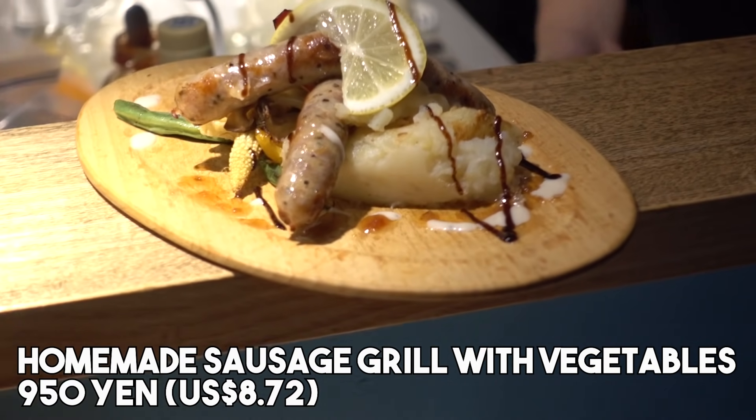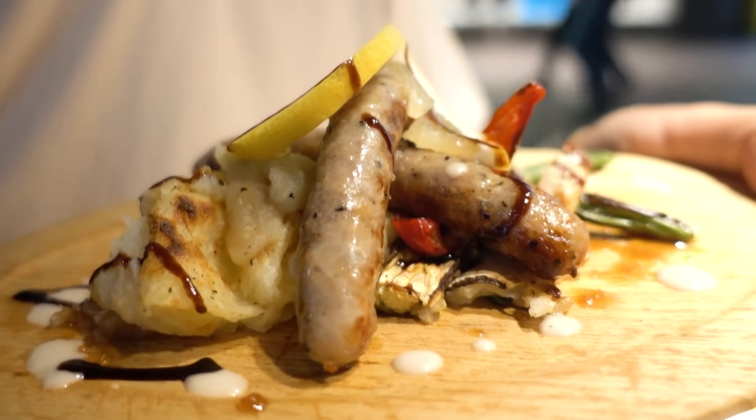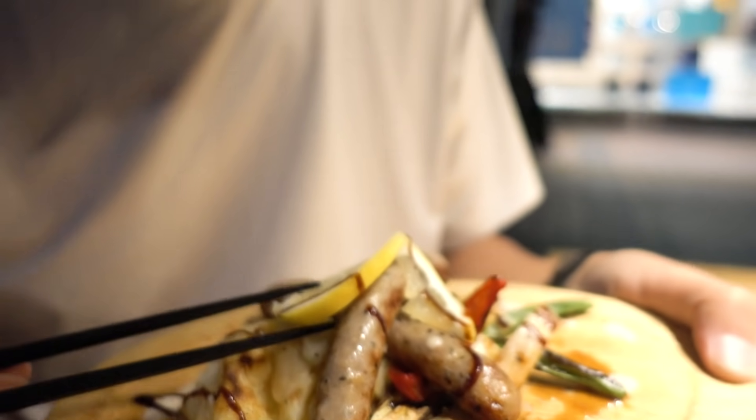The next one is homemade sausage. It's not just sausage — I expected just sausage, but it's a plate with potato, vegetables, and two sausages, and on top there's lemon. Very stylish. This sausage is really good — good pork flavor, good spice, good texture. The outside is a little crispy with a snap — peppery and a little bit spicy with a kick.